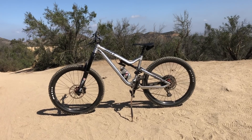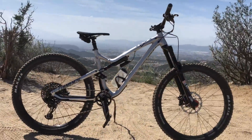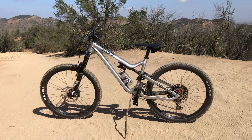And what made the experience even more awesome was this bike right here. In the last seven months, I've owned a 2018 Nomad, a 2017 Bronson, and now this — a 2018 Commencal Meta all-mountain 4.2.